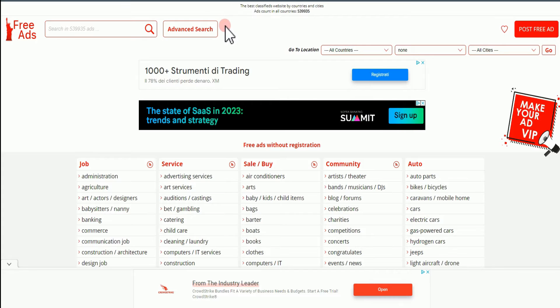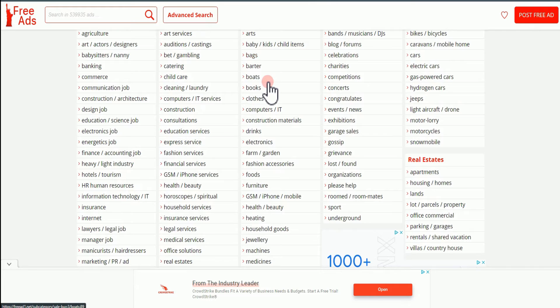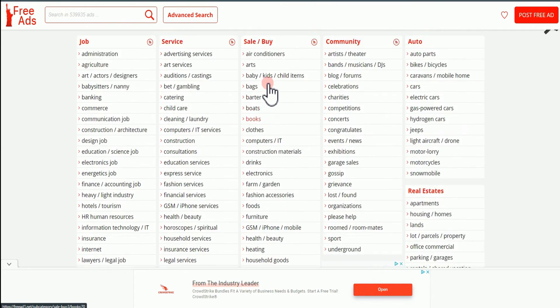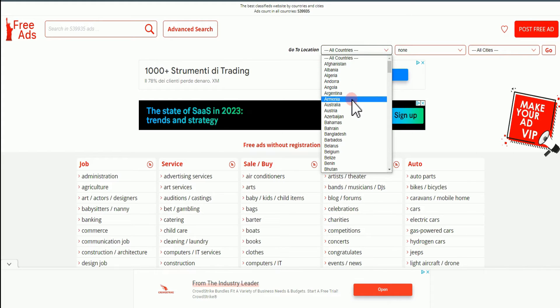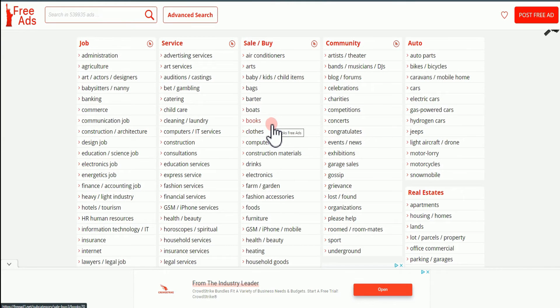The next thing you want to do is come over to the main website, which is our traffic source — it's called freead1.net. Everything we're going to be doing here today is basically going to be free; you don't need to pay anything. The most interesting thing about this website is that you can target a specific location. You have the option to select any country that you want, and you don't even need to sign up before you can start using it. Here we have all the categories you can choose from — different categories starting from jobs, services, sales, and community — and each category has subcategories.